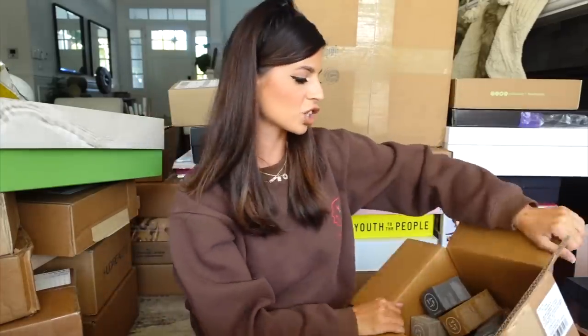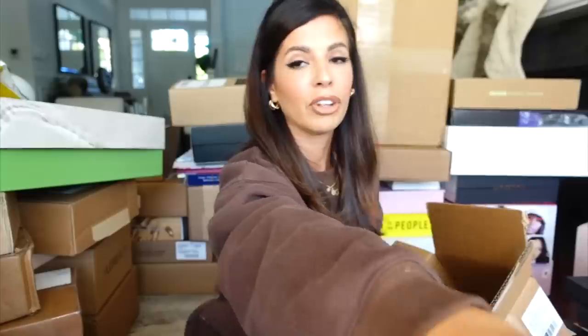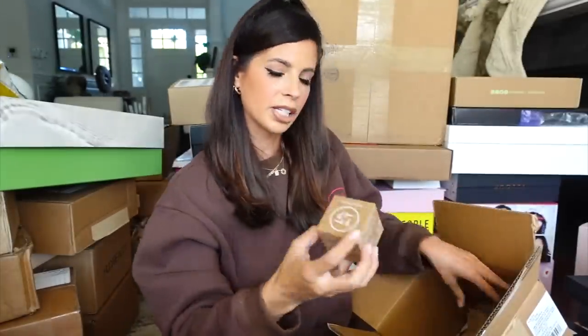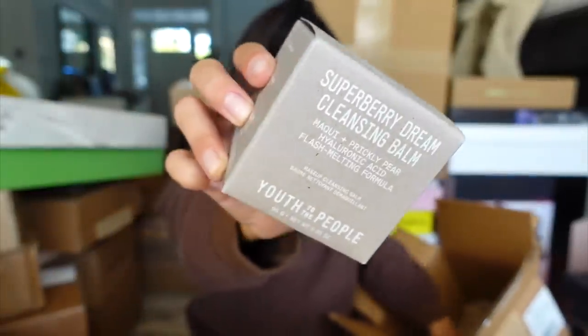My friend Ashley works at Youth to the People — it's a skincare line I've been getting into. I've tried their cleanser and it's really good. She sent me a bunch of their stuff to try out: exfoliating toner, a Purity Mask, facial mist with hyaluronic acid peptide, eye cream, moisturizing cream, a glow mask, deep moisture cream, cleansing balm, a cleanser, oil, and a vitamin C serum. Everything comes in a glass jar so it's really luxe and heavy feeling. Thank you Ashley and Youth to the People.